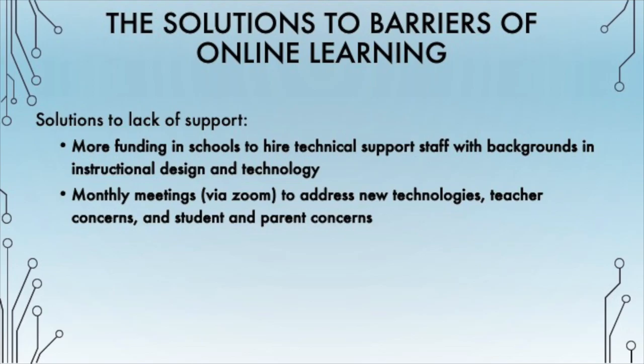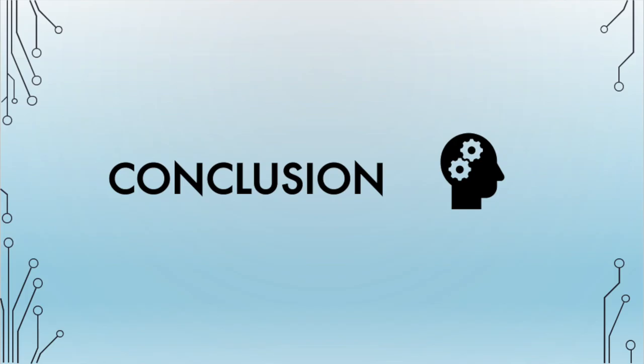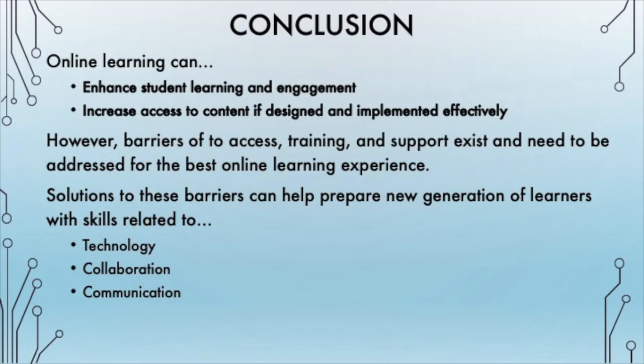These meetings will allow educators, support staff, administrators, and learners and their families to reflect on how online instruction is working for teachers and learners. Then changes can be made to better serve teachers, learners, and families. Overall, online instruction has the capacity to enhance student learning and engagement and to provide increased access to content if designed and implemented effectively with the needs of a diverse population of learners in mind. However, barriers to access, training, and support need to be addressed in order for online learning to reach its full potential.